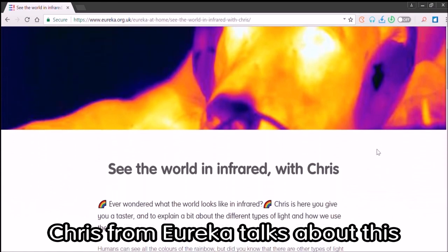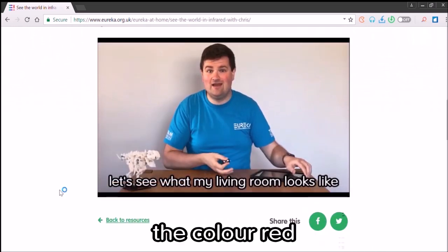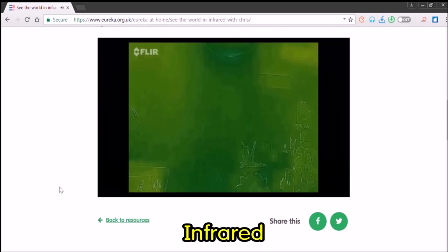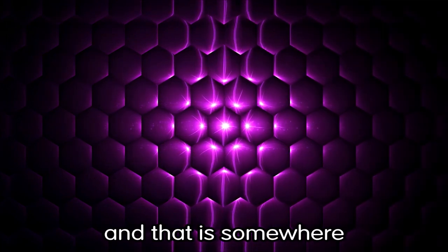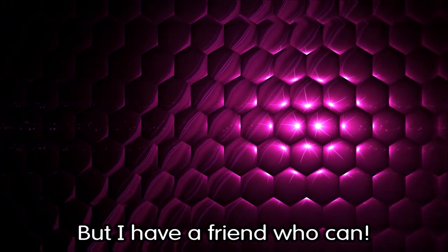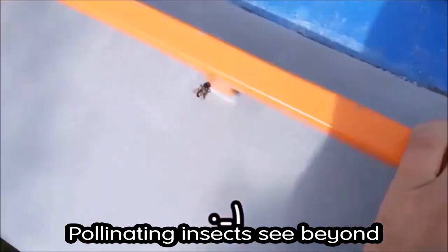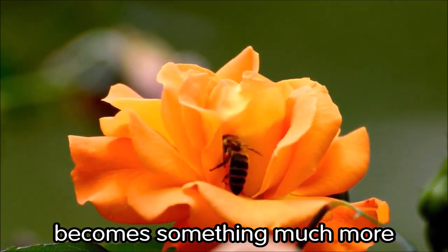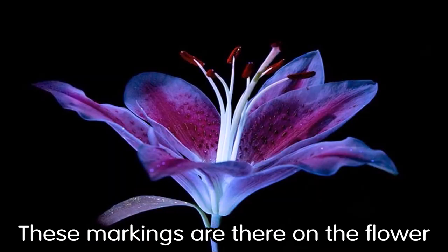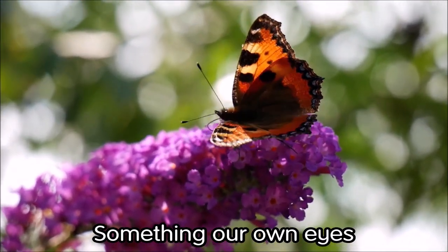Chris from Eureka talks about this in his video all about infrared light. Because we cannot see beyond the color red — beyond red, you are talking about infrared, and Chris shows you his infrared camera. Nor can we see beyond the color violet — there you are looking into the ultraviolet, and that is somewhere we cannot go with our eyes. But I have a friend who can, and that was the honey bee in my previous video. Pollinating insects see beyond our own eyes and into the ultraviolet spectrum. A seemingly normal flower becomes something much more when seen in ultraviolet light — these markings guide the bees and pollinating insects to the nectar and pollen, something our own eyes are blind to.